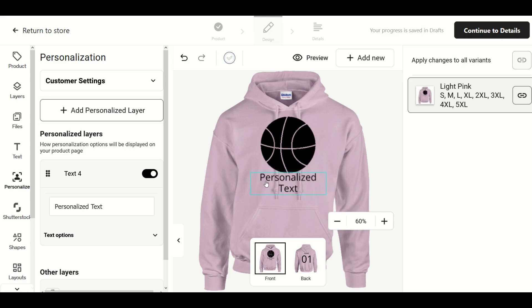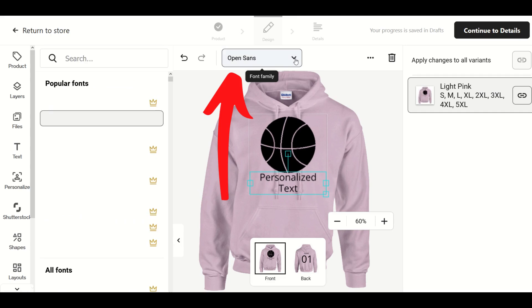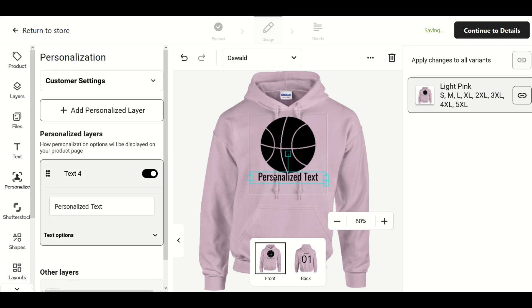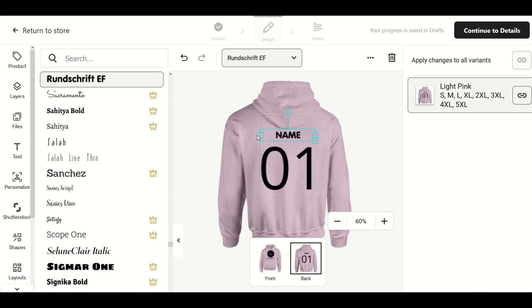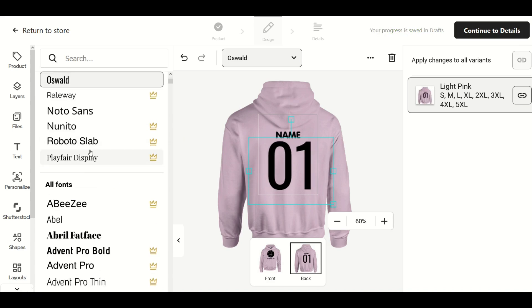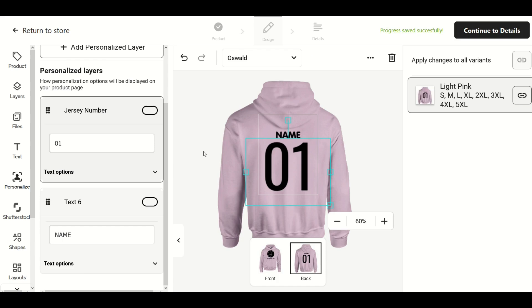One nice thing you can do is change the font. Currently it's Open Sans, but I'm going to change it to Oswald — you can see it totally changes how the font looks. On the back, I want a more jersey-style font, so for the name I'll select Run Shrift, which makes it look more like a soccer jersey. For the number I'll click Oswald again. The font feature is really nice — you can have everything styled exactly the way you'd like.